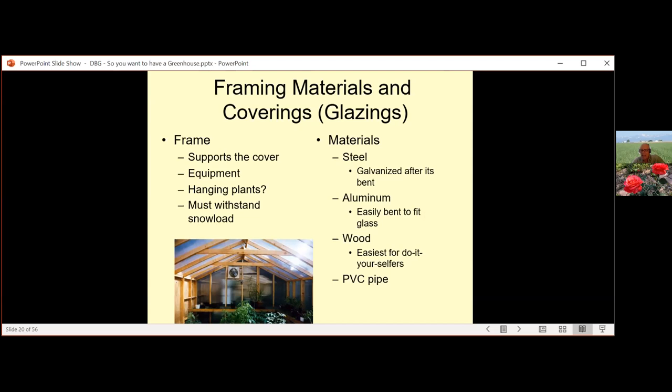For covering or glazing: the more light you let through, the better for plant growth. For every one percent reduction in light a plant receives, there will be a one percent reduction in plant growth. Types of greenhouse covering include glass, rigid plastic, fiberglass reinforced plastic, polycarbonate in single and double versions, and plastic films.